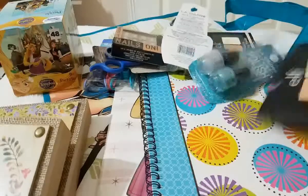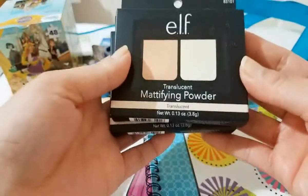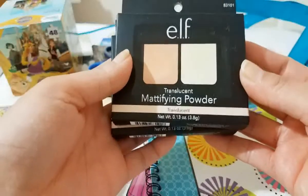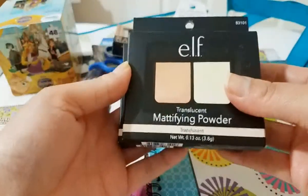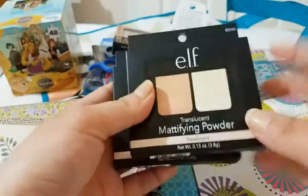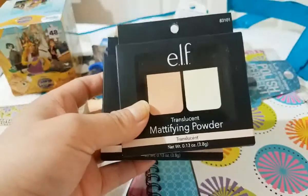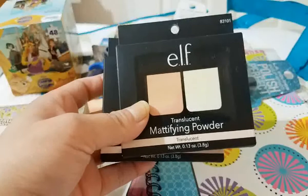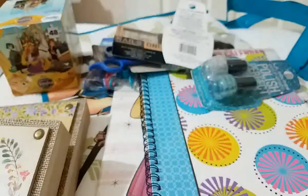Then I found the e.l.f. translucent mattifying powders — I picked up two. It's not a color, just translucent, so I got two. These work really well. At Target and Walmart they sell them for about three dollars, so again one dollar at the Dollar Tree. I got two.